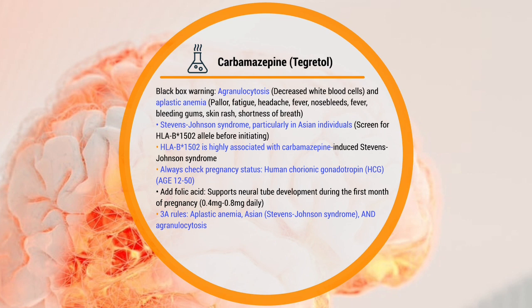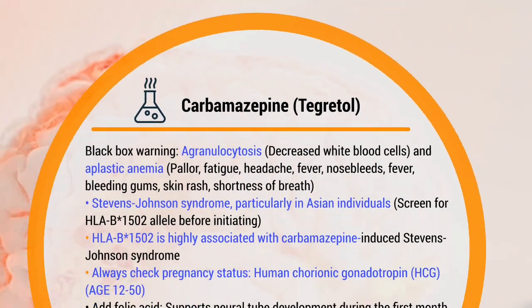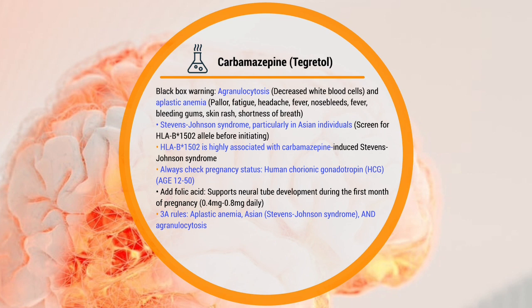When you hear carbamazepine, think of the three A's. The first A is for aplastic anemia. The second A is for agranulocytosis. And the third A is for the Asian population. So when you see carbamazepine, remember: aplastic anemia, agranulocytosis, and the Asian population.